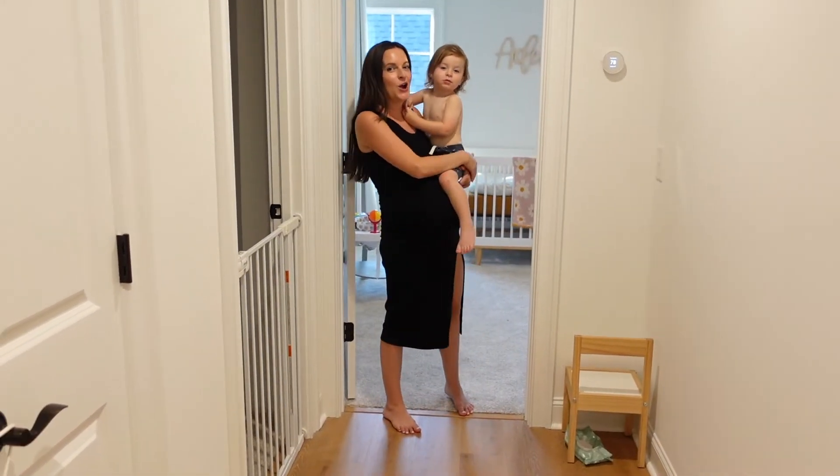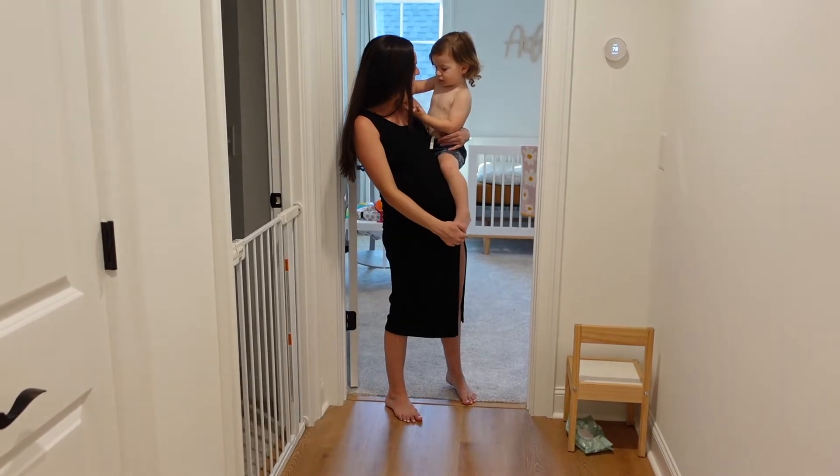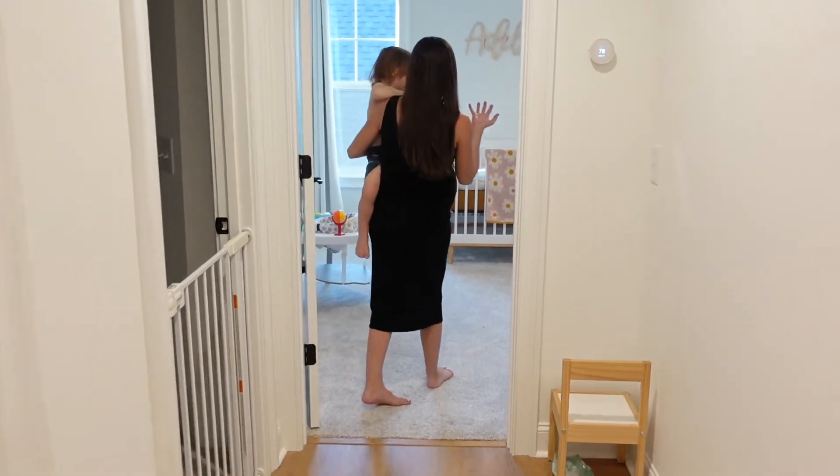Hi everyone. So Paxton and I are going to share baby sister's room — Adeline. So here it is.